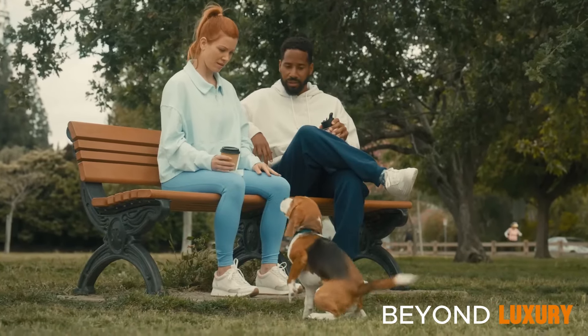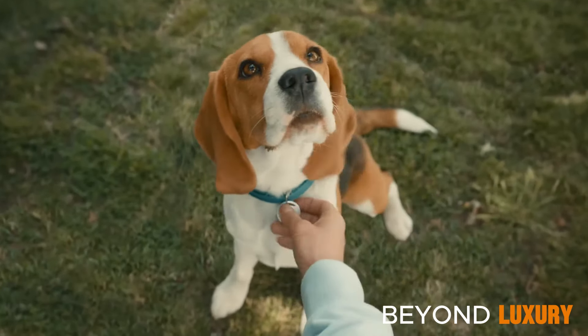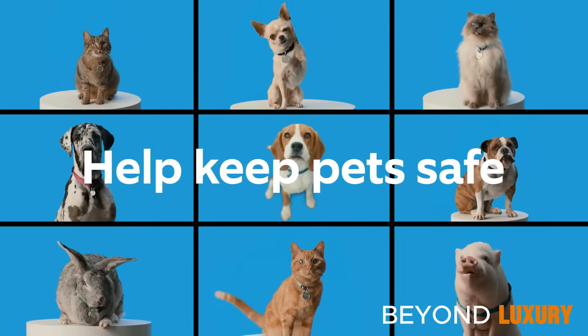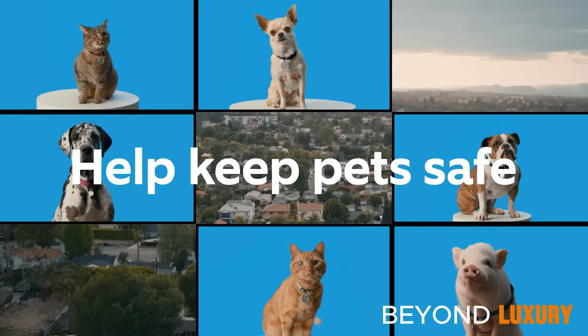Say goodbye to traditional pet tags and hello to modern protection with the Ring Pet Tag. Its innovative design ensures your pet's safety is always a priority. It's not just a tag — it's your pet's digital lifeline.